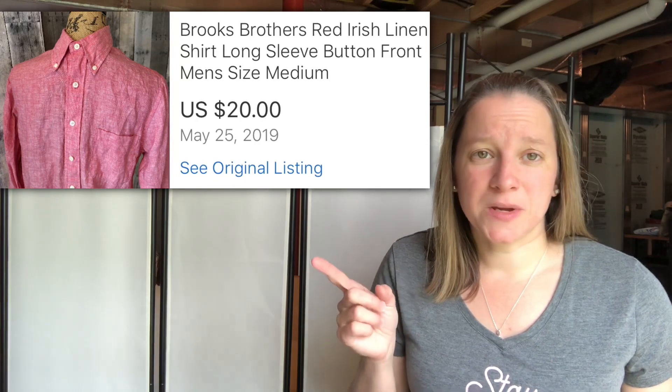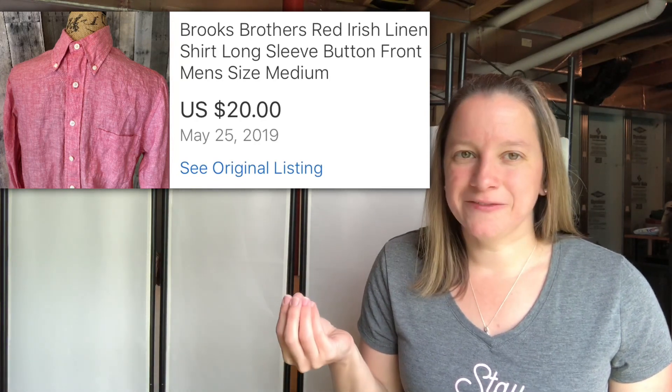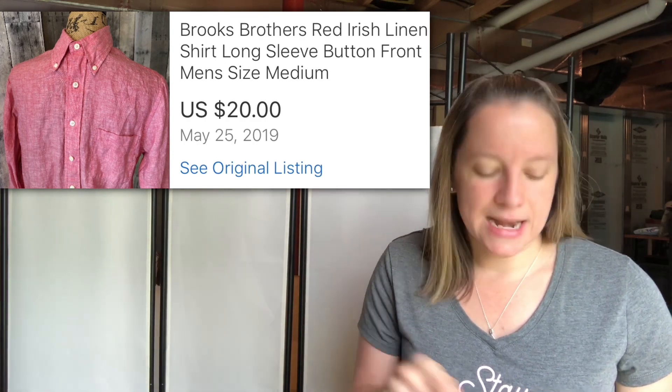This shirt I just think is so pretty. This is Brooks Brothers again — a red linen men's shirt. I don't find the linen very often for Brooks Brothers, so I knew this would be a good seller. Paid $4.05 for it and I sold it for $20.